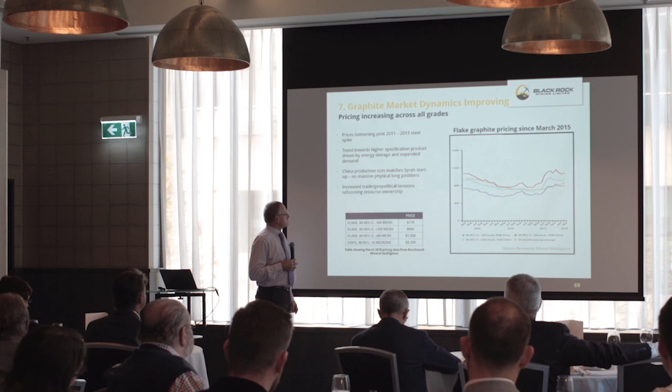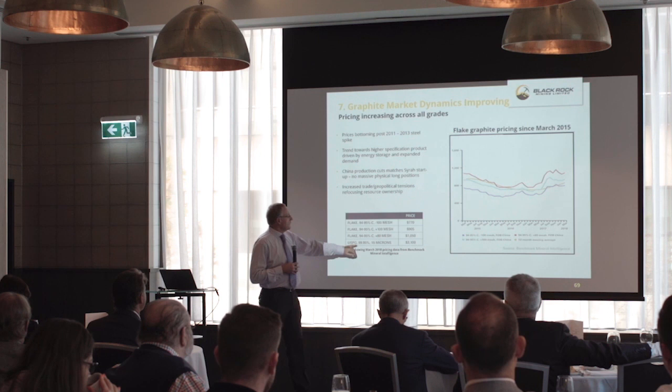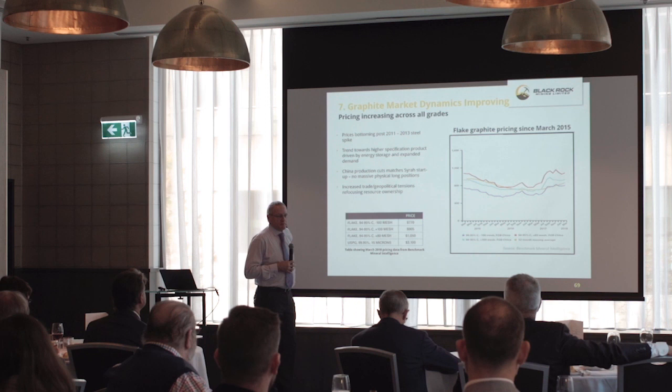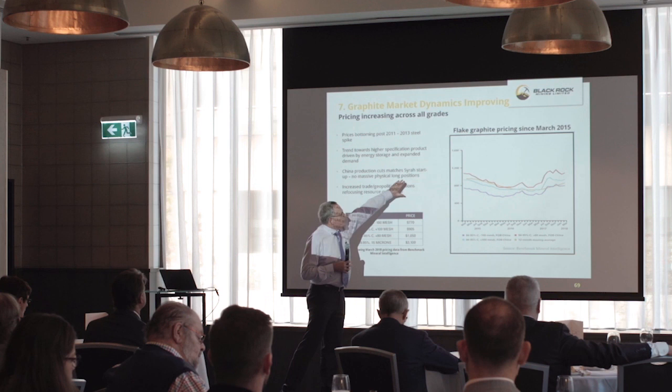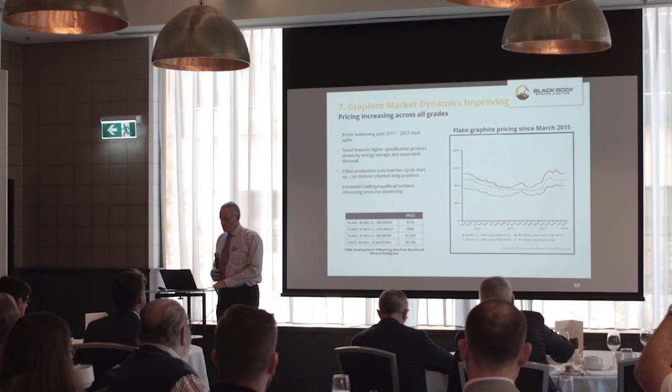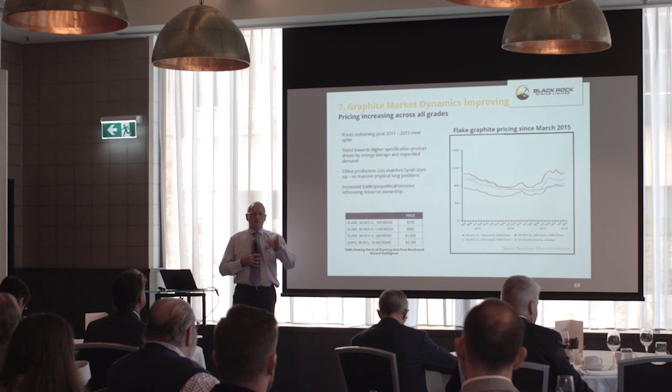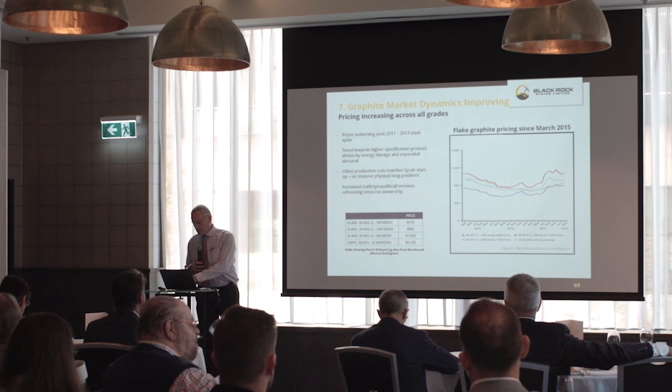Benchmark price forecasts for 99.95% at 15 microns are $3,100 a tonne. We're only 0.05% off that purity, so we're getting to some potentially very interesting prices. The other dynamic worth talking about is geopolitical tension around resource ownership. Looking at what's coming out of the EU on strategic minerals, they actually rate graphite as a higher strategic control risk than cobalt — and we've certainly seen what's happened in the cobalt market lately.